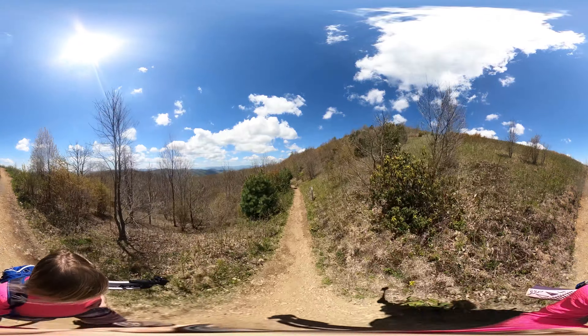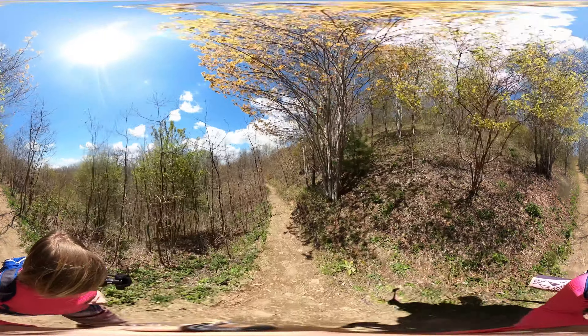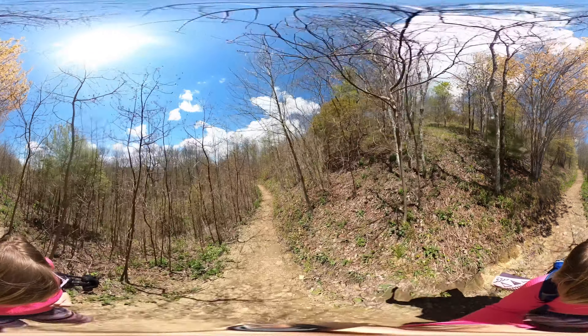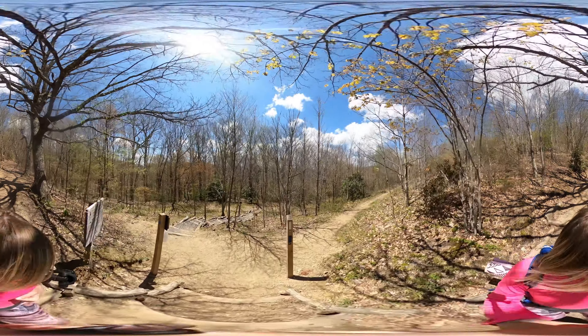The trail will lead you back into a little bit of forested area. Actually, last year on this trail I saw an elk here. Elk are native to the area but they were hunted to extinction in the 1700s. Some were released in the Cataloochee Valley and you may or may not see them in this area.